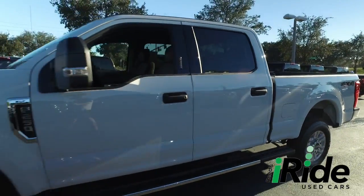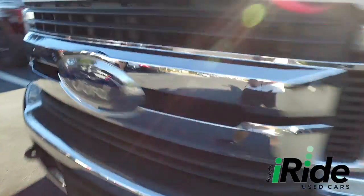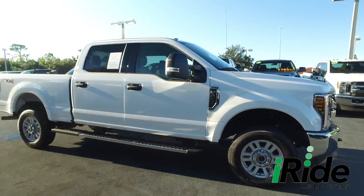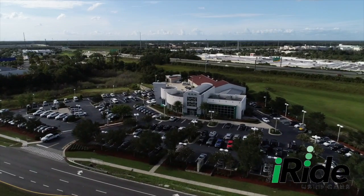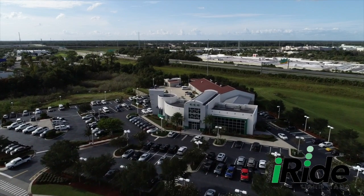Welcome to iRIDE, where we will slide and glide into your hearts with the premier, top-tier automobiles in Central Florida. Located on Reinhart Road in historic Sanford, Florida, tucked conveniently between the I-4 and 417 crossroads.